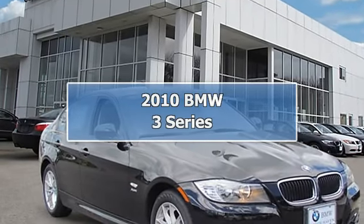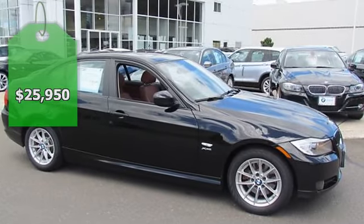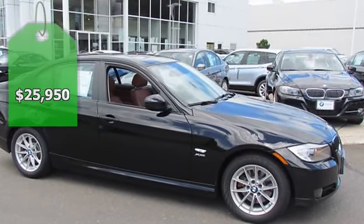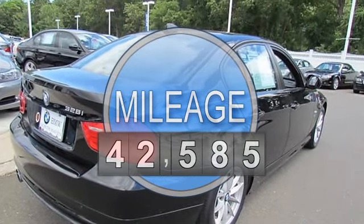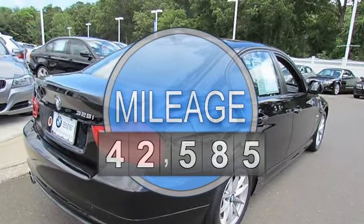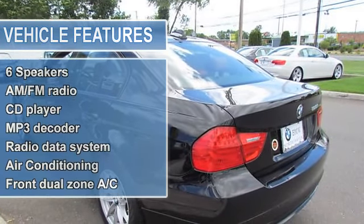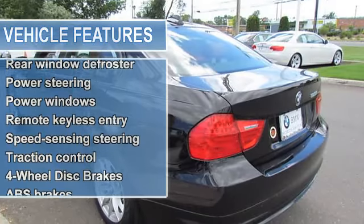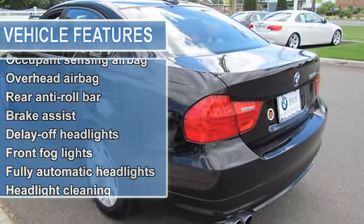2010 BMW 3 Series 4-Door Sedan. This vehicle features the following equipment: 6-Speed Automatic Steptronic, 3.0L 6-cylinder DOHC, All-Wheel Drive, 16-Lite Alloy 5-Spoke Style 360 Wheels, Leather Upholstery, Anti-Theft, AM FM Stereo CD MP3 Player, 4-Wheel Disc Brakes.